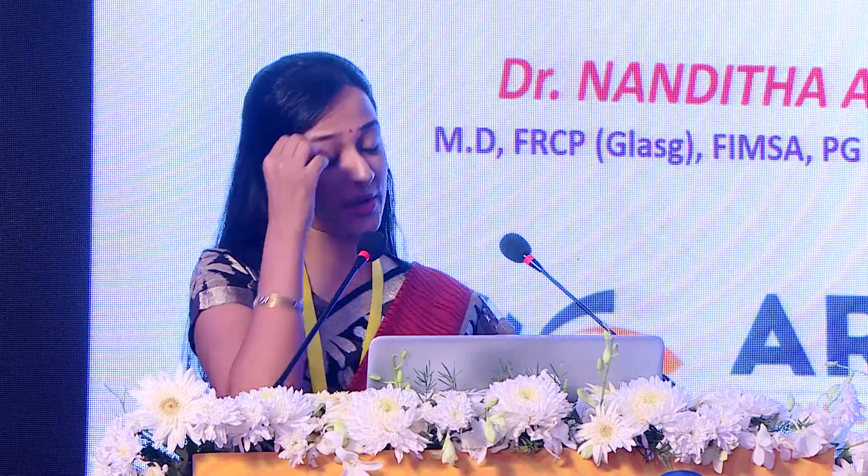Dr. Nandita is kind of saturated talking about all the drugs we've had so far, so she was happy to be part of this particular part of the CME — 'What is New.' What she is going to be talking about in the next 10 to 15 minutes is the future — the drugs that we have in the pipeline for the management of diabetes.